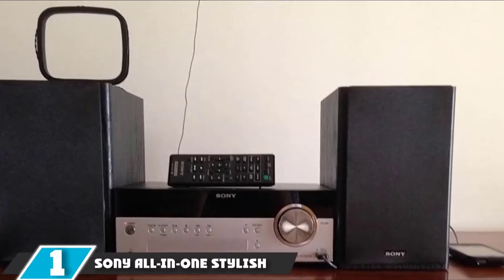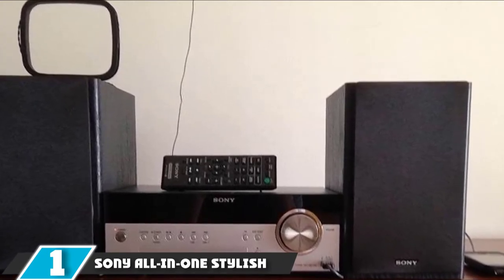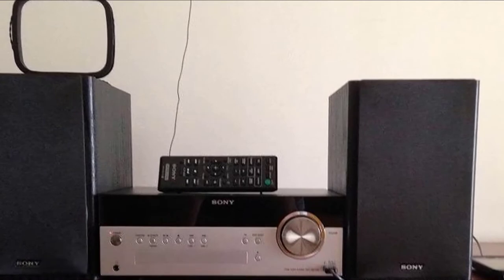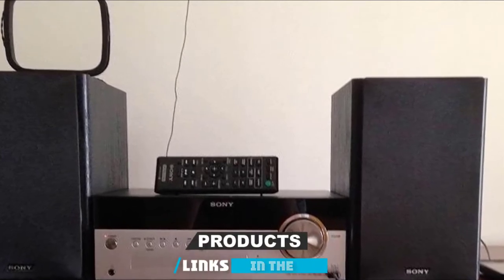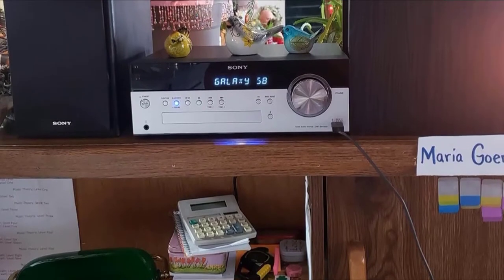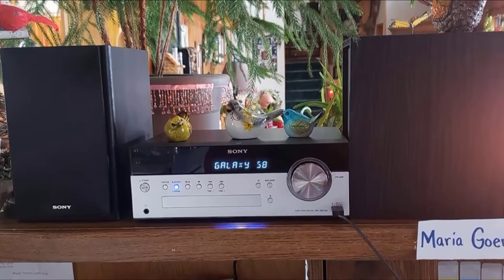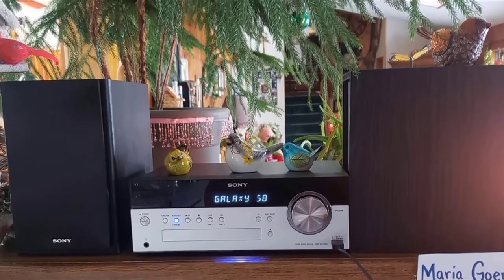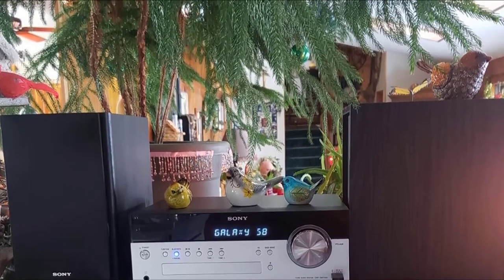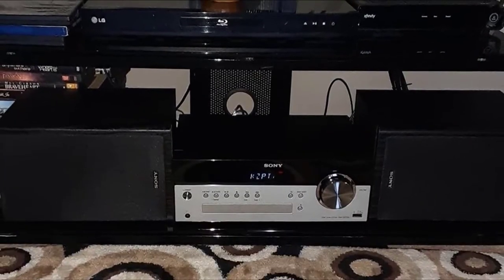At the first position of our list, we have the Sony All-in-One Stylish Micro Music. Want a sound system for a restaurant that has excellent sound quality, is user-friendly, and offers versatility? The Sony All-in-One Micro Music Stereo System has all these audio requirements that won't cost you a fortune. This stylish speaker system brings entertainment to a whole new level. With or without wires, your small restaurant can be surrounded by ambient background music.